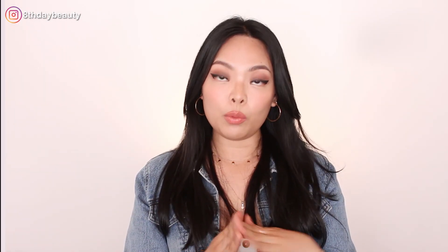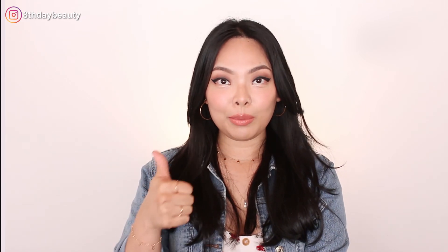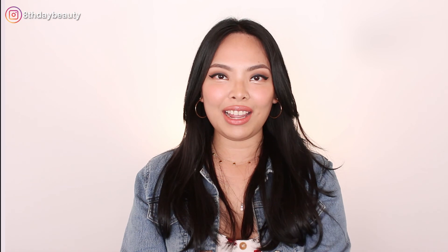I think I've covered everything — what it is, how to use it, how it works, and my experience with it. If you guys have any questions or comments, go ahead and leave them down below. Don't forget to hit that like button, subscribe if you haven't already, and I will see you guys in my next one. Bye!